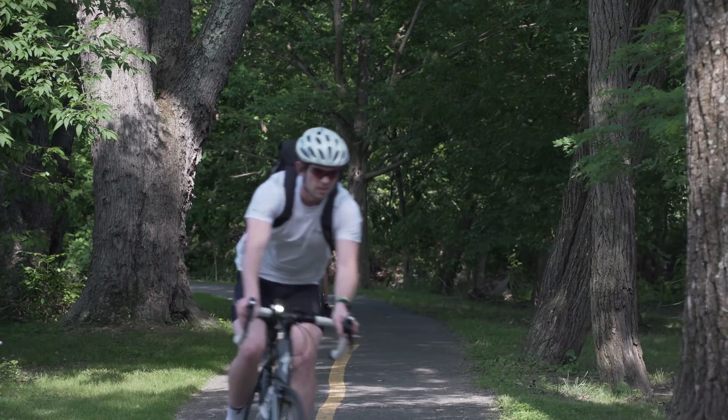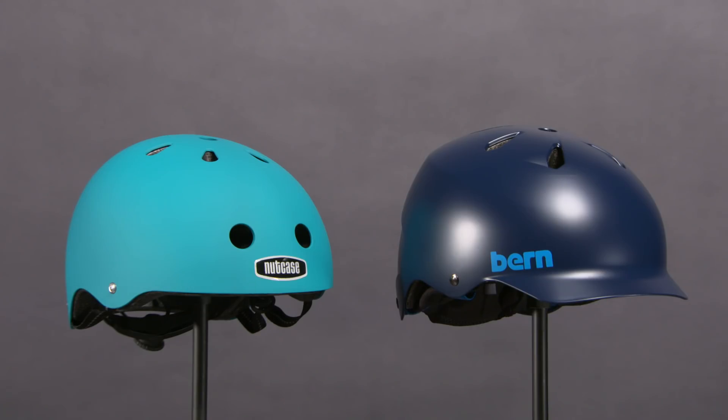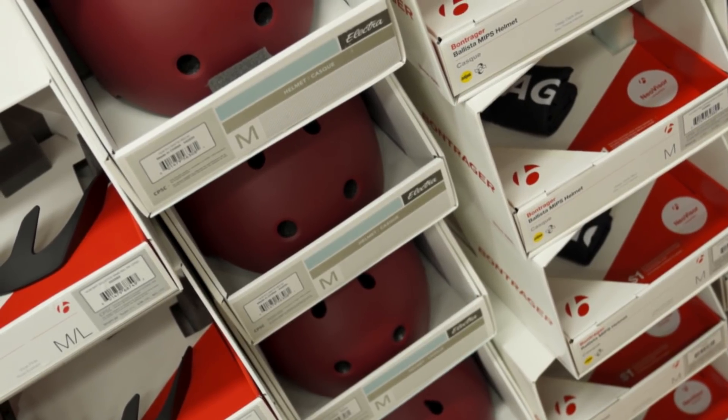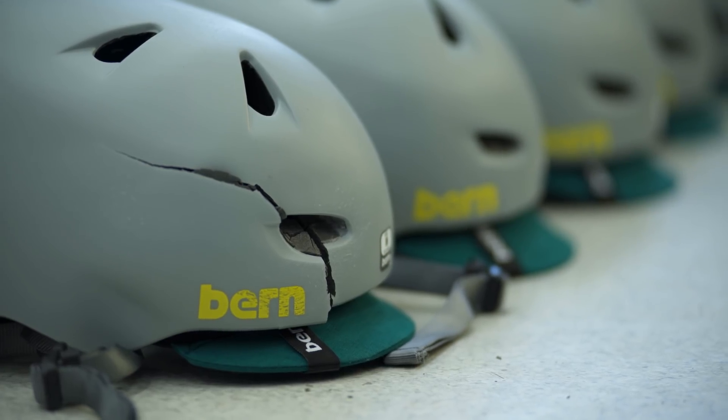Road style helmets typically had a lot of venting to keep the head cool while riding, and urban style helmets were rounder with less vents, but they're also smaller in offset and more stiff in padding. We found that most urban style helmets perform a little bit worse, and I think there's a little more room for those to be improved upon in the future.